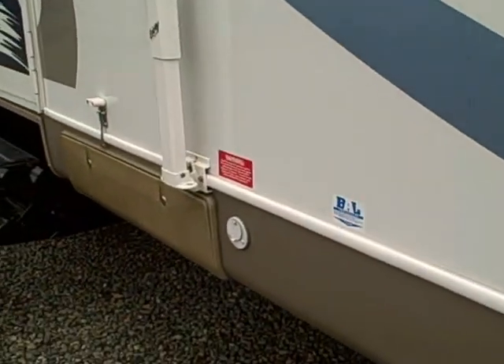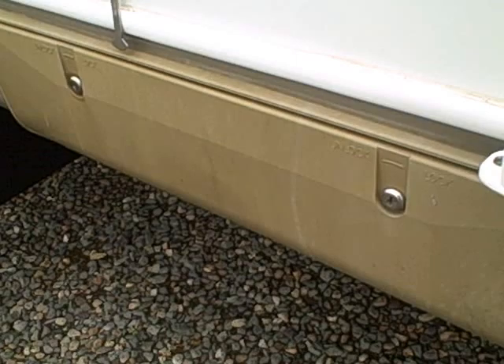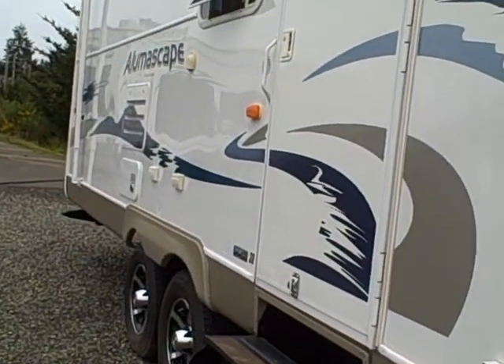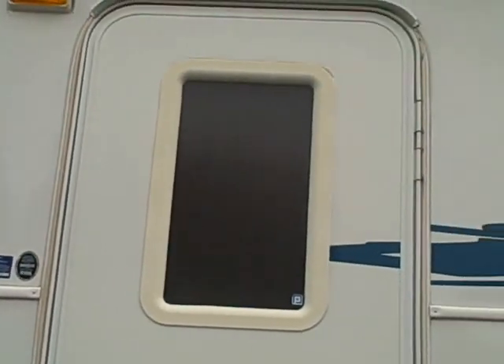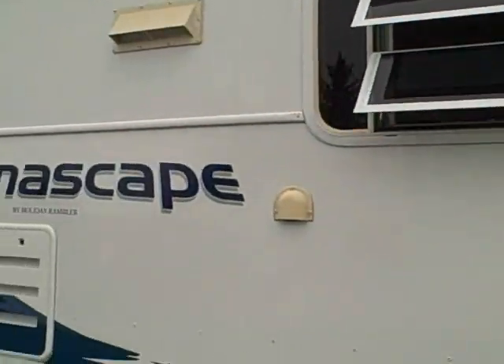There's a toolbox storage area here — a good place to put your jack cranks and that sort of thing. In the front storage, which goes all the way through, you can see quite a bit of storage space there as well. There are jacks in all four corners, and it has a venting window.